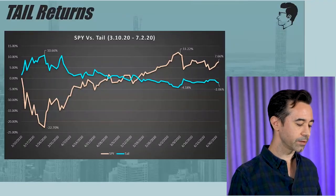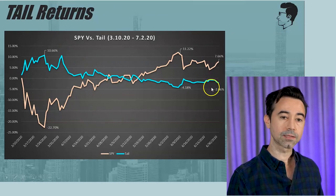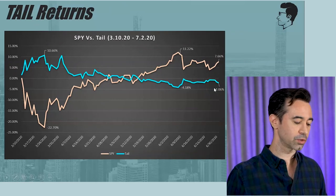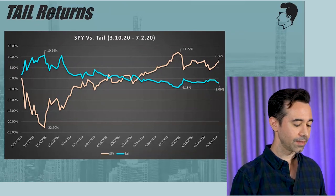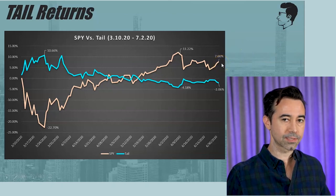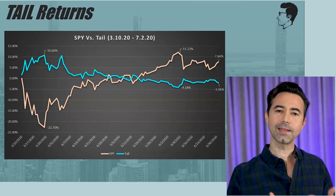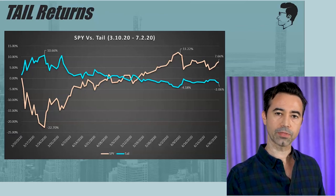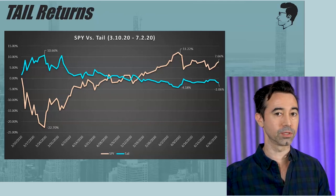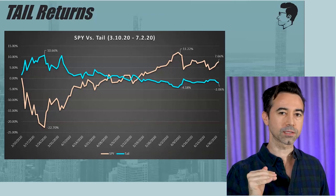If you had TAIL the whole time from March 10th until July 2nd, you actually would have ended up losing 2%, while SPY — the S&P 500 — would have ended up growing 7.66%. So you would have underperformed for sure. That's the risk you take with this type of thing. If you had it for a few months, you actually would have not done as well as if you had just invested in the S&P 500, but of course you didn't have that 22% loss.